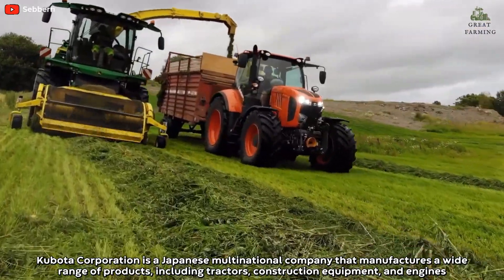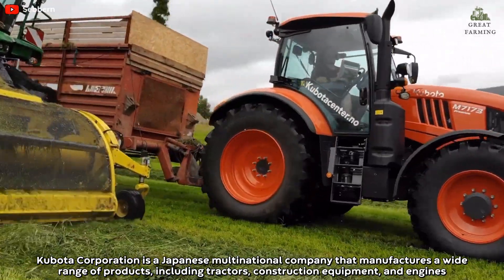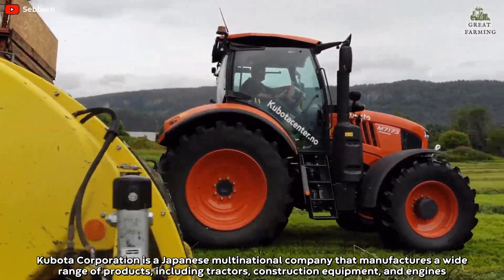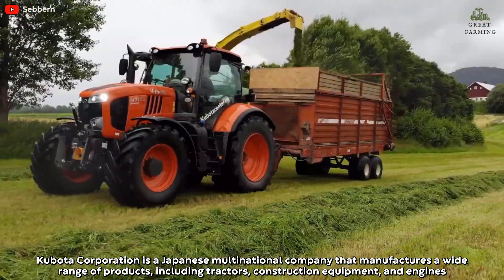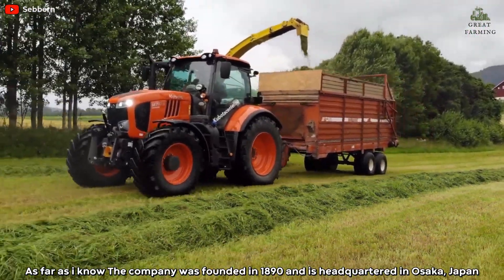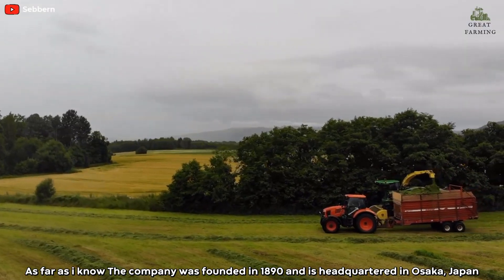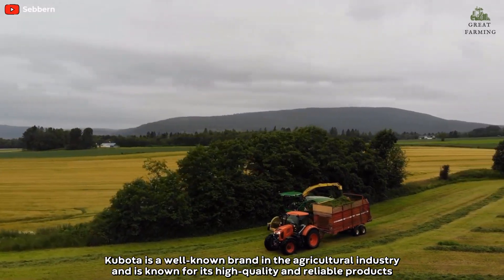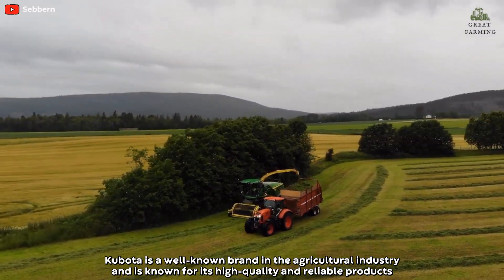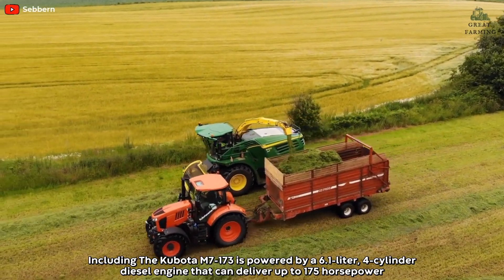Kubota Corporation is a Japanese multinational company that manufactures a wide range of products, including tractors, construction equipment, and engines. The company was founded in 1890 and is headquartered in Osaka, Japan. Kubota is a well-known brand in the agricultural industry, known for its high-quality and reliable products.